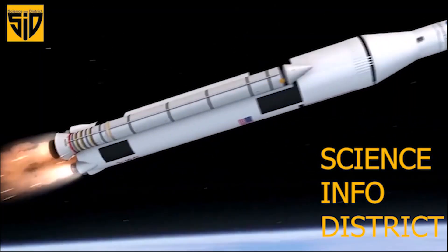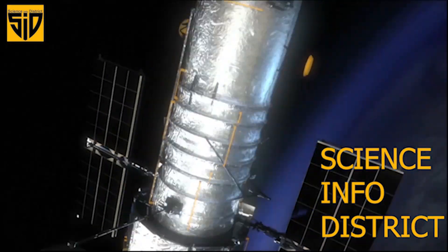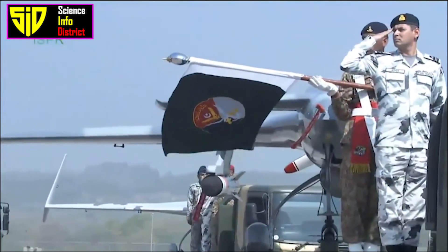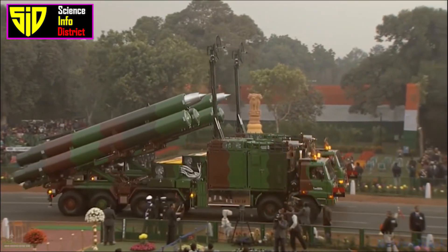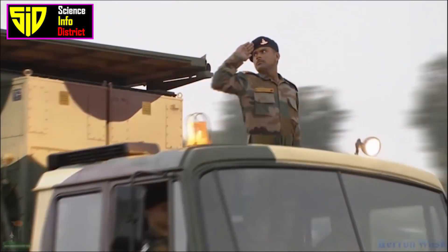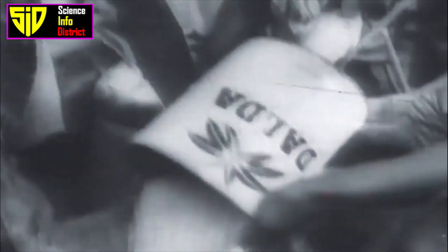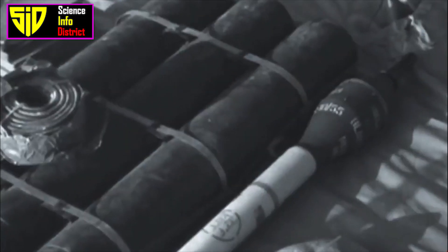Hi guys, welcome to Science Info District. Let's see a comparison between India and Pakistan drone technology. The India-Pakistan border is one of the most militarized international boundaries in the world. Two years after World War II, the United Kingdom formally dissolved British India, dividing it into two new sovereign nations: the Dominion of India and the Dominion of Pakistan.